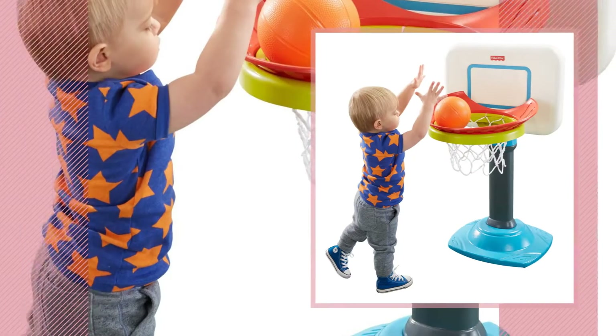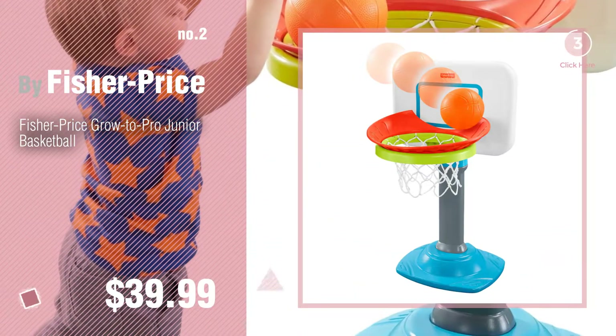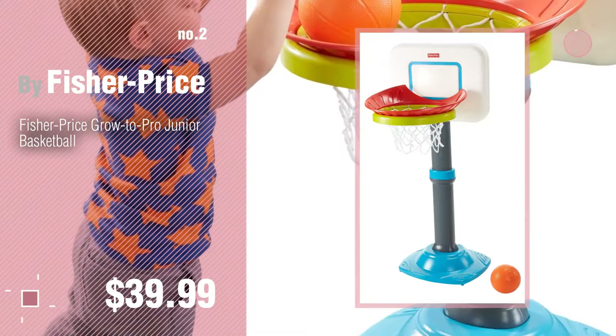Number 2 — another great product by Fisher-Price. Number 3.